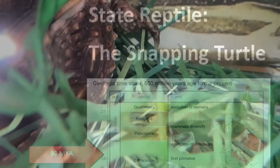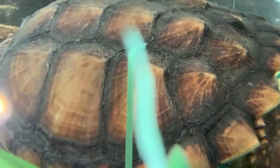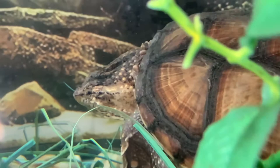New York State reptile, the snapping turtle, is the state's largest freshwater turtle, with some adult snappers reaching 35 pounds in weight and having a shell length of 20 inches or more. Often seen in or near lakes, ponds, rivers, streams, and marshes, they are easily identified by their distinct sawtoothed tails and jagged, sawtoothed rear edge of their shells.